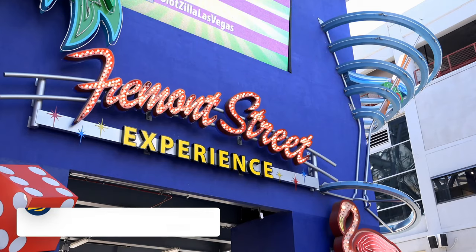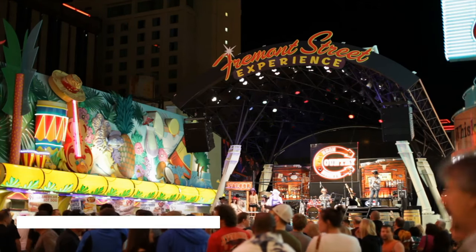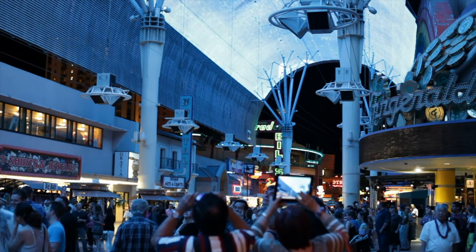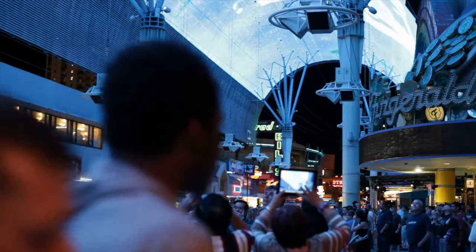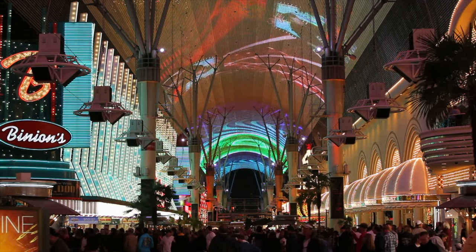Next we have the Fremont Street Experience. Enjoy the light and sound show on Fremont Street in downtown Las Vegas. The street fills with live music and street performers each night, and then the Viva Vision light show runs every hour from 6pm.